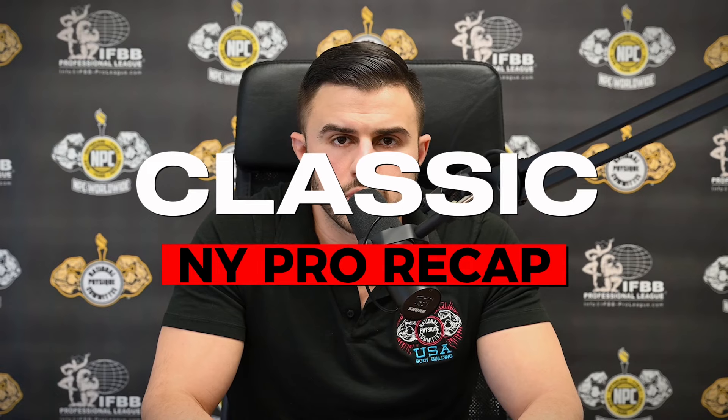Hi everyone, Tyler Mannion here, MPC and IFBB Pro League Vice President, and this will be your New York Pro Recap for Classic Physique, brought to you by NewTek.